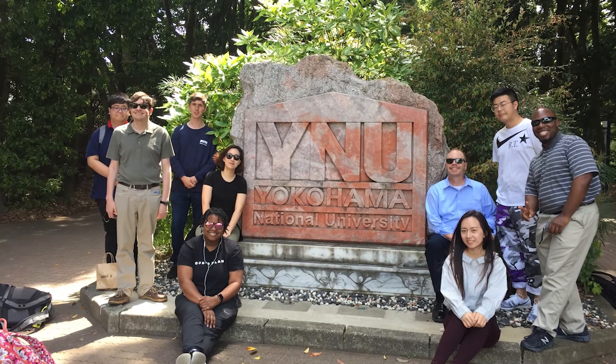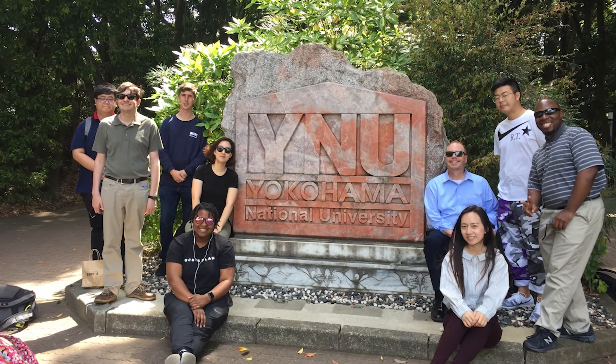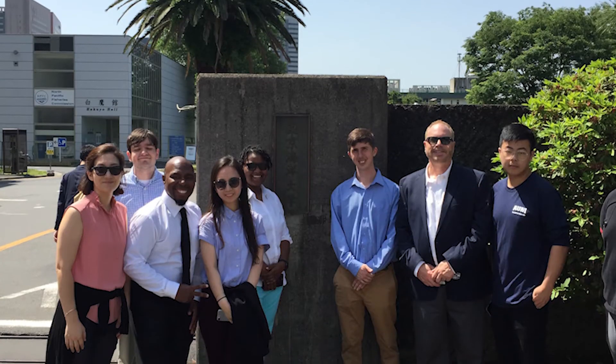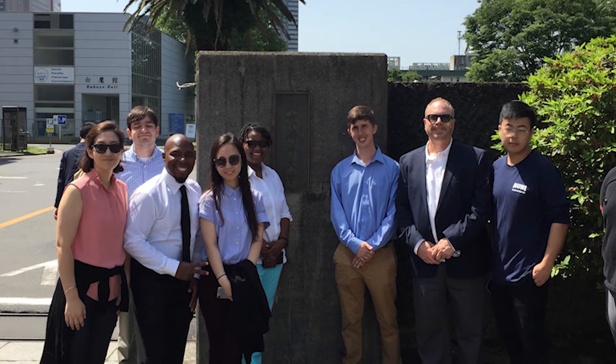It could be a study abroad — I lead the study abroad to Japan. What we do over there is not just sightseeing. We're at six major universities giving presentations. We're at three companies. We'll go to Toyota, we'll go to Google Japan, and we're talking with them. The students are presenting at very prestigious universities, and they get a certificate for that.